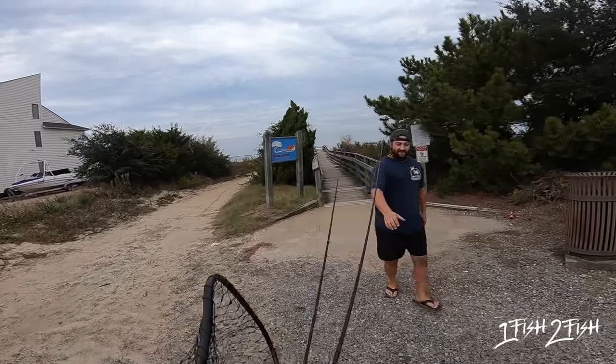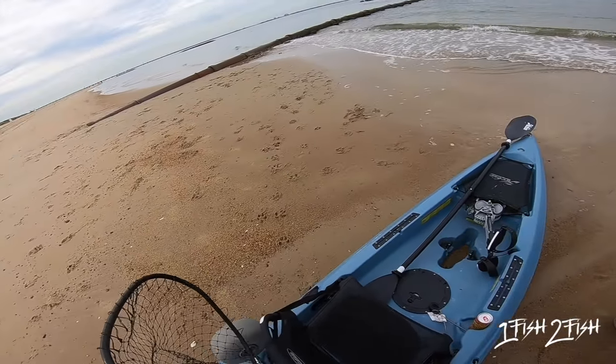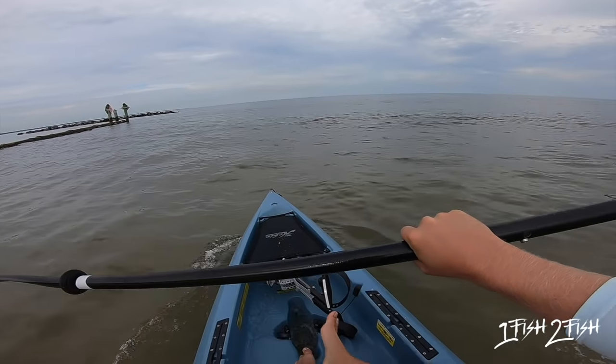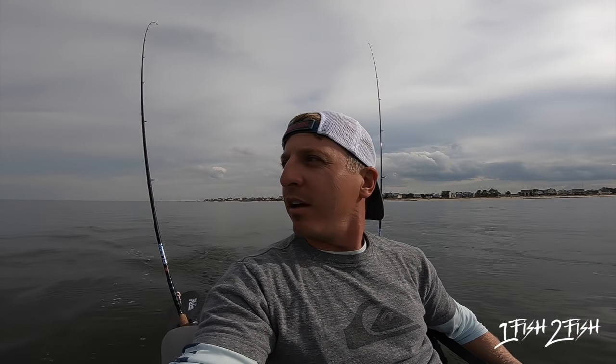It is absolutely beautiful out — yeah, it's perfect for trout. Here we are out on the water. Man, it is an awesome day, it's a Friday, weekend's coming up. I'm in a good mood, and when you're in a good mood I feel like that's when you catch fish — confidence is up. We've got a little bit warmer weather out here and the winds are super mellow.